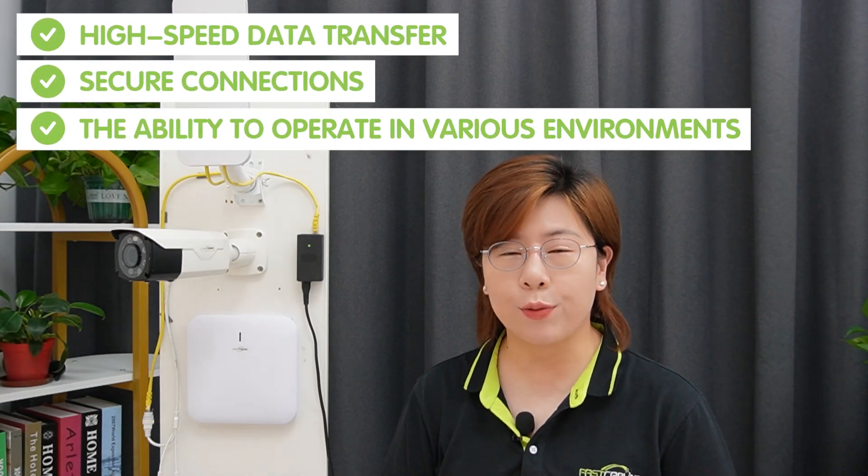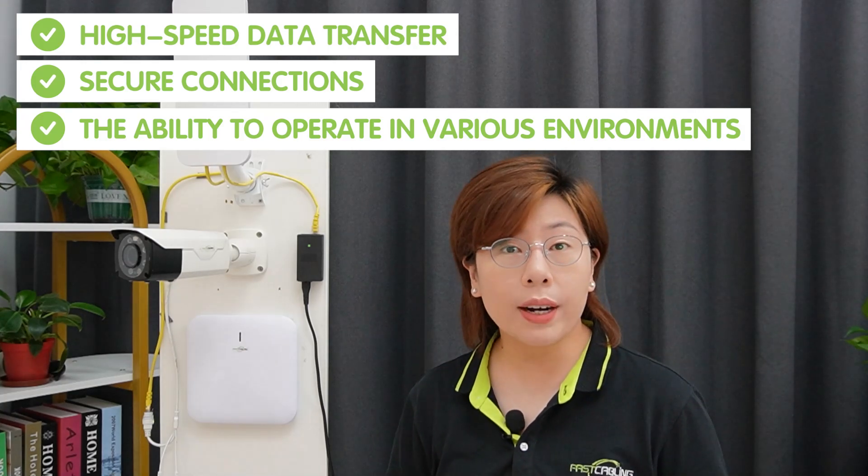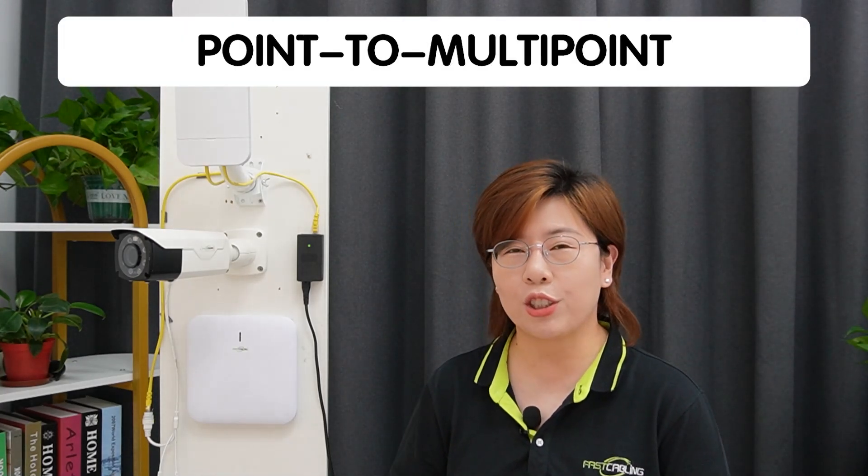Now let's break down the features and functions of wireless network bridges. They come packed with features like high-speed data transfer, secure connection, and the ability to operate in various environments. And they function by establishing a wireless link between two or more locations, enabling data transmission over long distances. There are also different types of wireless network bridges, including point-to-point and point-to-multipoint bridges.